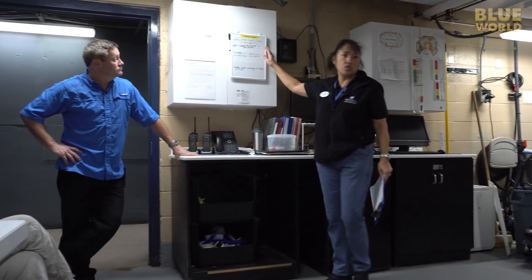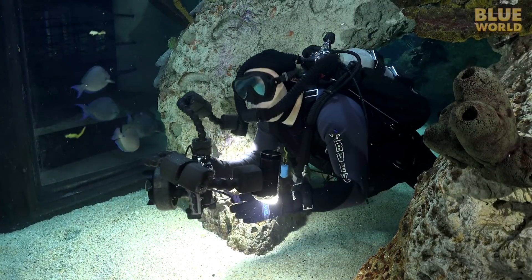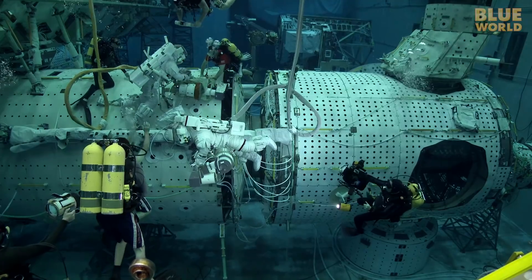Today, Jonathan visits the National Aquarium in Baltimore to learn about the job of a dive safety officer. Welcome to Jonathan Bird's Blue World.